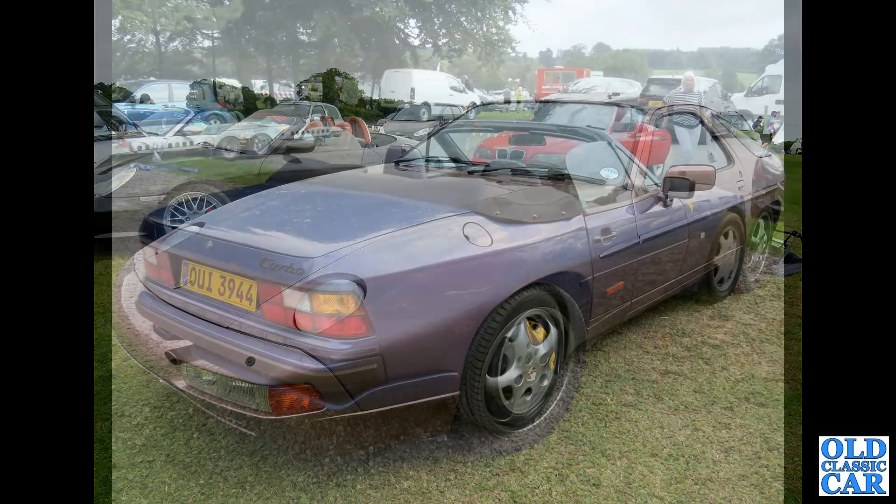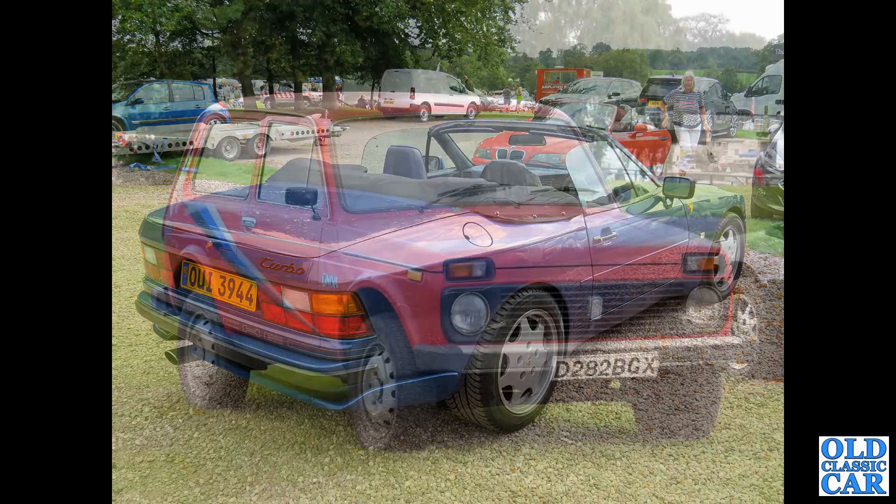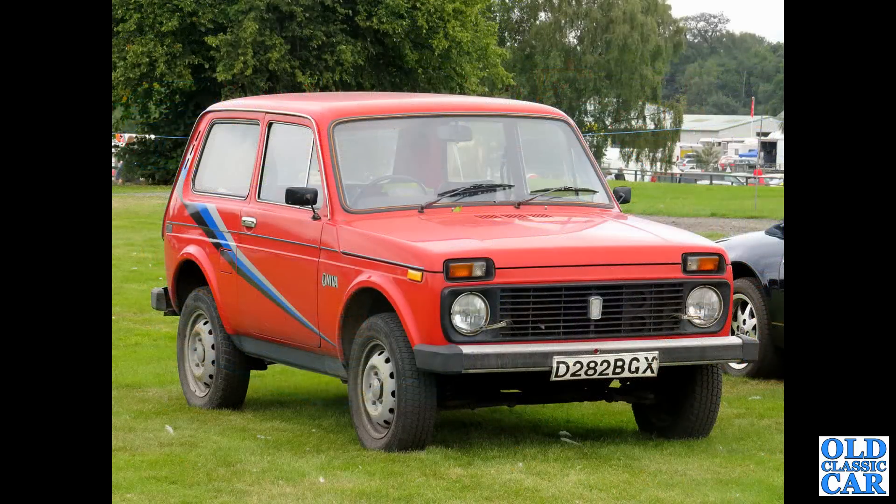Sticking with Porsche for a moment, we've got a 944 — this is an S2 Cabriolet, just about the end of the decade that we're interested in. This is a turbo version. The Lada Neva — Lada's four-wheel drive car, this particular one the D-Reg car from 1986, was seen at the Alton Park Gold Cup only this year.